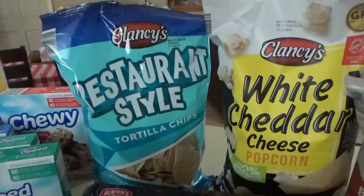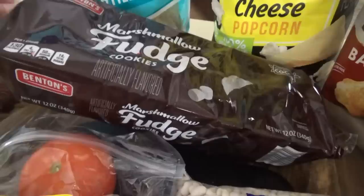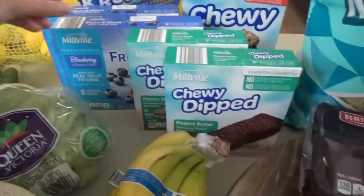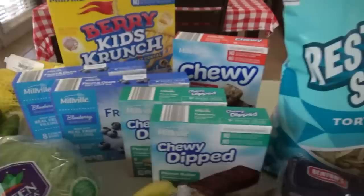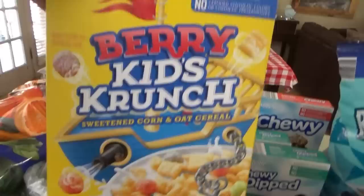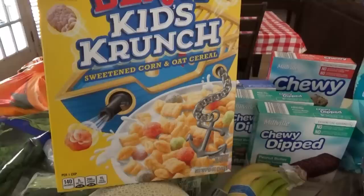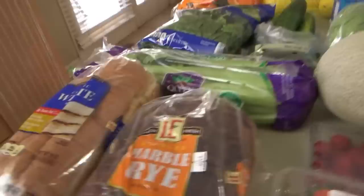I grabbed some marshmallow fudge cookies — Titus and some of the kids love those. Some tomatoes, great Northern beans. I got two boxes of chewy dipped peanut butter granola bars, two boxes of blueberry fruit and grain bars, and one box of chewy chocolate chip granola bars. We got these a few weeks ago and Titus even said they are very close to Captain Crunch cereal, so everybody liked it and I grabbed another box. Besides that, I got one loaf of white bread and one loaf of marble rye bread.